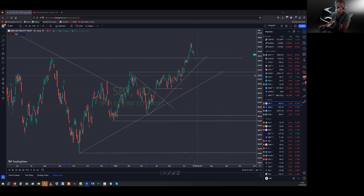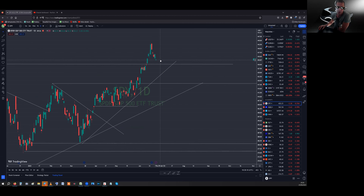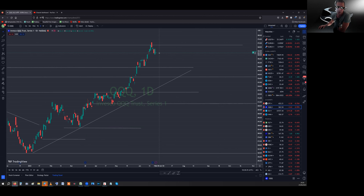The S&P closed near the low of the day, down almost a percent. The Nasdaq was similarly down about one percent. I really think we're going to breach this level — I don't know if it's Monday or Tuesday — but 360, and closing below that, we're going to go lower: 355 and then essentially 350 or below.